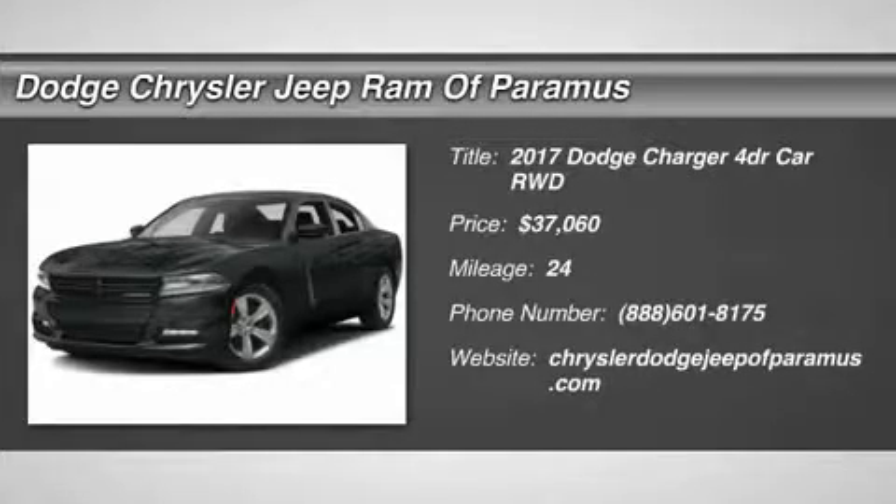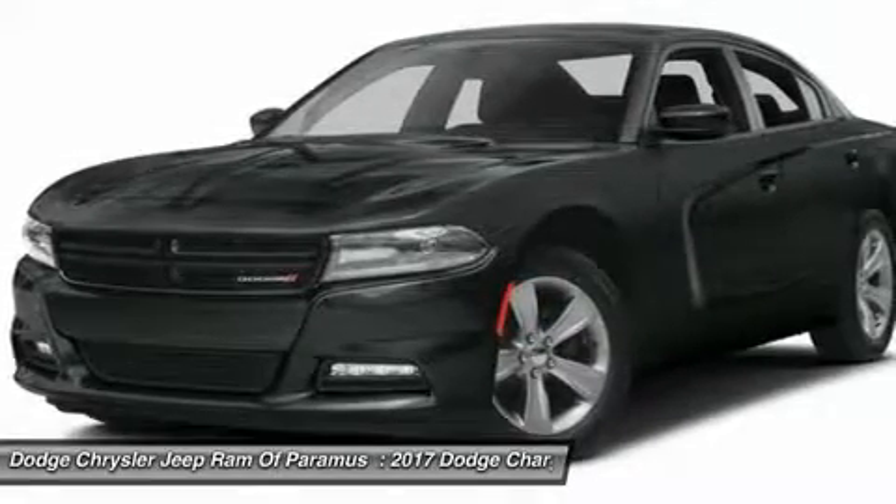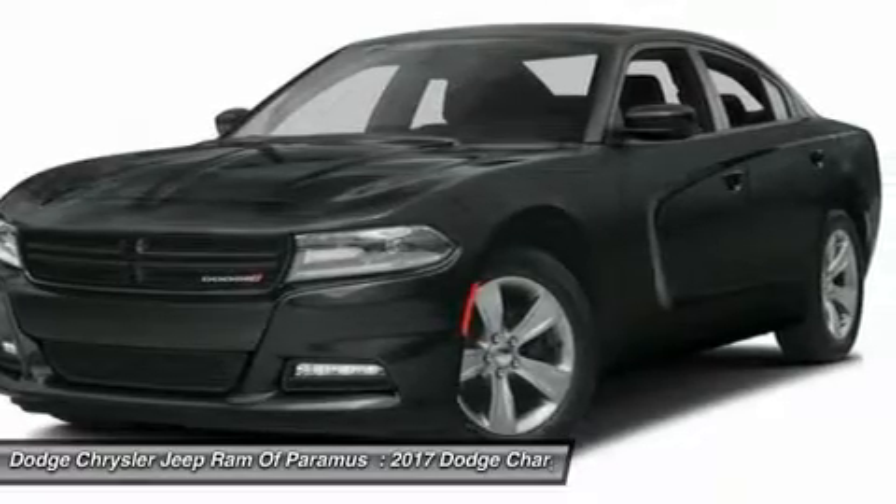Looking for the right vehicle? Check out the 2017 Charger. Inject some versatility, comfort, and sophistication into your muscle. The Charger is a powerful sedan that excites at every turn.